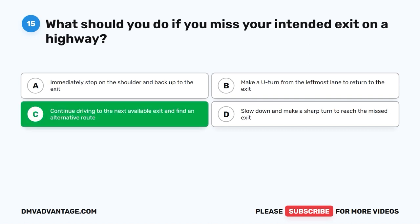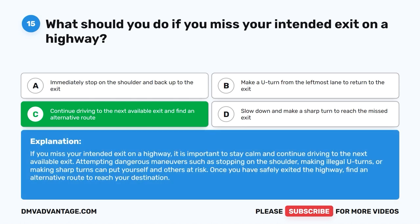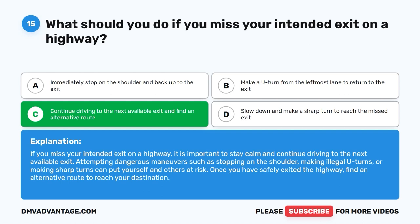The correct answer is C: Continue driving to the next available exit and find an alternative route. If you miss your intended exit on a highway, it is important to stay calm and continue driving to the next available exit. Attempting dangerous maneuvers such as stopping on the shoulder, making illegal U-turns, or making sharp turns can put yourself and others at risk. Once you have safely exited the highway, find an alternative route to reach your destination.